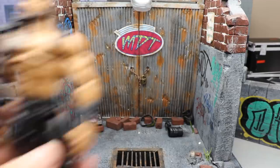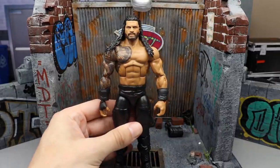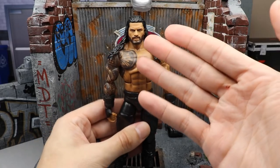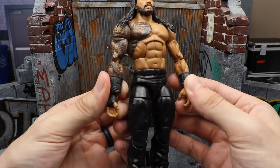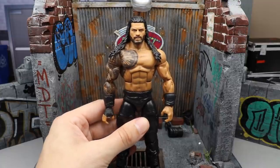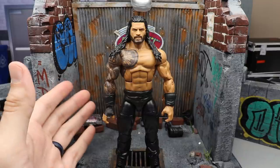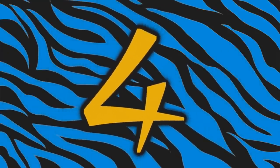Coming in at number five is Roman Reigns from Elite 84. It may seem plain jane, but a great head sculpt that looks identical to a wrestler on TV gets high points in my book. It doesn't have the back tattoo, but I love the head sculpt — the True Effects version of Elite 65. It came with the 'Wreck Everyone and Leave' shirt, a brand new vest, black gauntlets, and the tattoo looks really good. It just embodies Roman Reigns perfectly, and that's why it ranks so high for me.